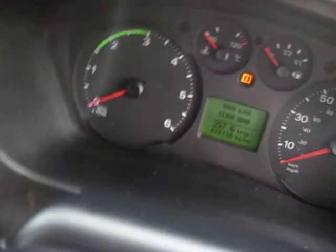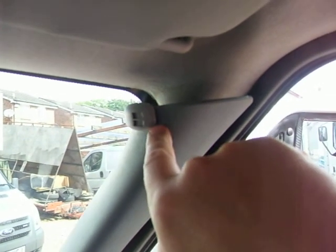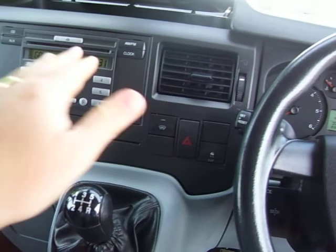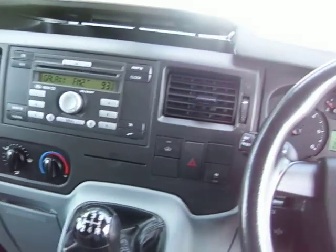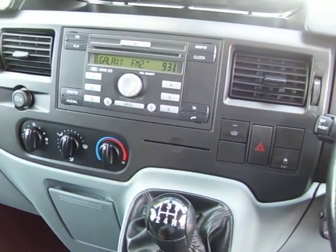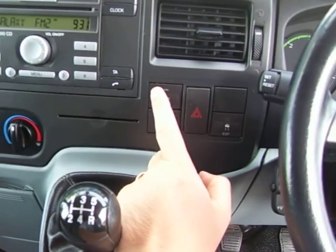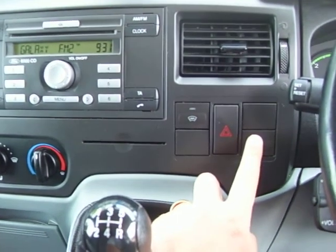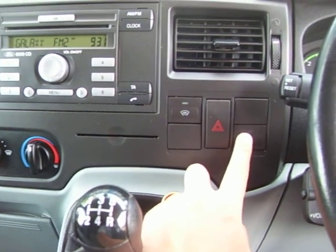The van is also fitted with Bluetooth, which is very handy — identifiable by that wee microphone up there. Basically it means you operate your phone through the radio and it comes out through the speakers. The LX also comes with a heated front screen and traction control too.